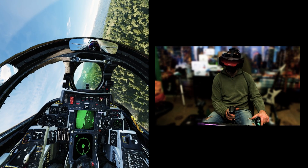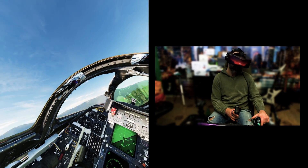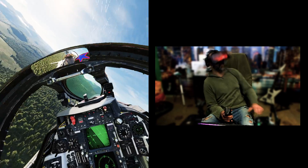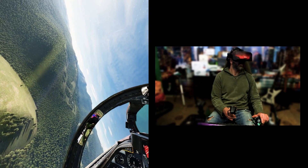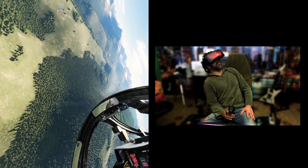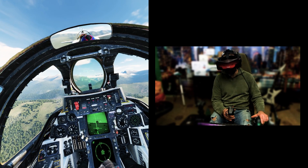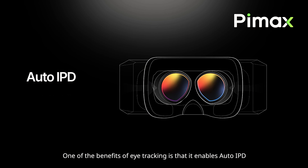Normal human vision pixel density is calculated at around 60 PPD, so 57 PPD will probably be so sharp it won't even seem like it's on a screen — incredible. The Crystal Super will be exclusively PCVR, powered by a DisplayPort cable. It will be equipped with an eye tracking system which, like the Crystal, allows functionalities such as auto IPD — automatic interpupillary distance adjustment — and dynamic foveated rendering.